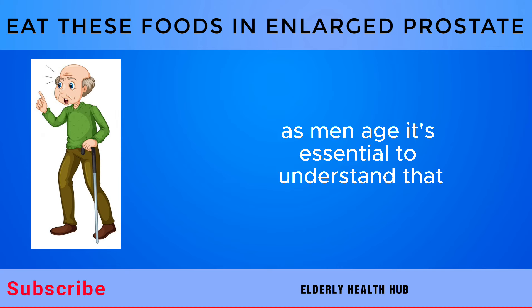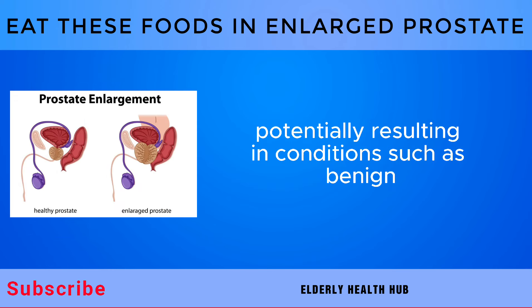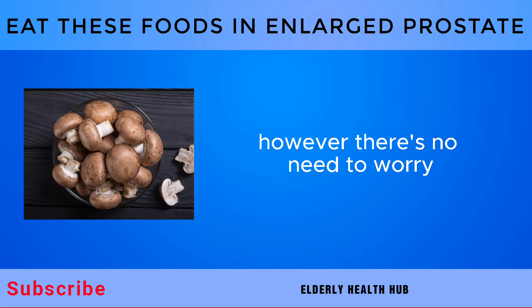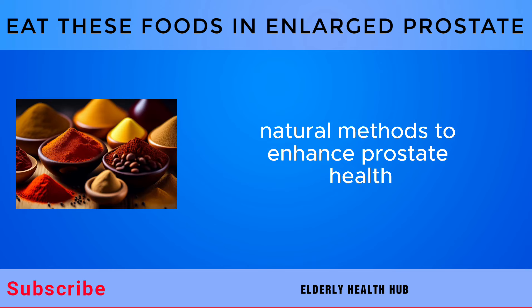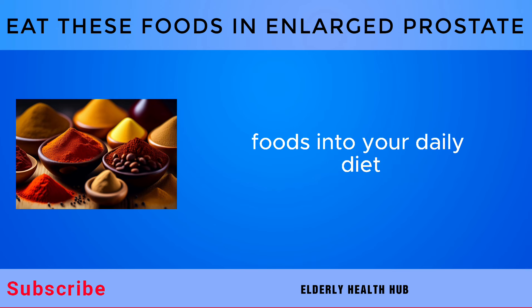As men age, it's essential to understand that the prostate may experience alterations, potentially resulting in conditions such as benign prostatic hyperplasia, BPH, or prostate cancer. However, there's no need to worry. In this video, we'll delve into natural methods to enhance prostate health, focusing on the power of incorporating specific foods into your daily diet.